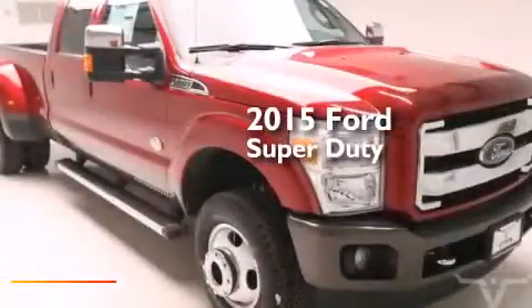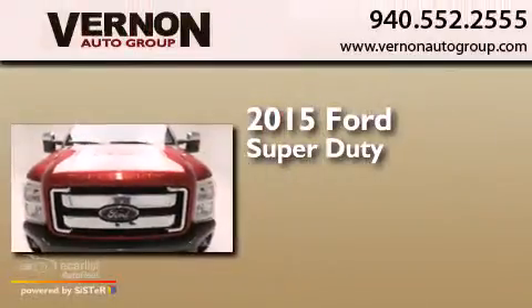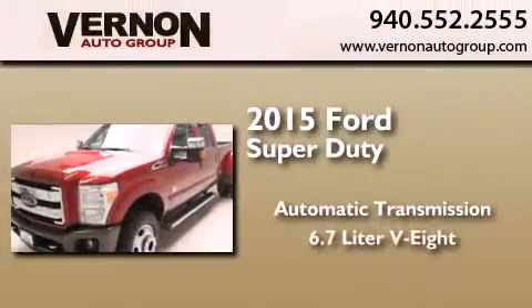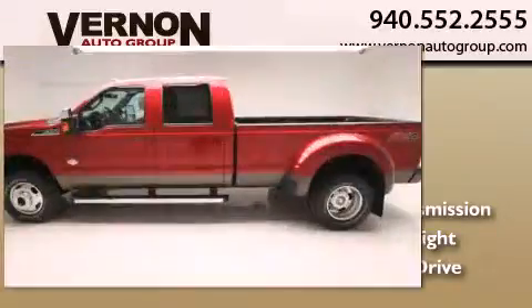This is a brand-new 2015 Ford Super Duty. This truck has an automatic transmission, a 6.7-liter V8, and the added safety and control of 4-wheel drive.